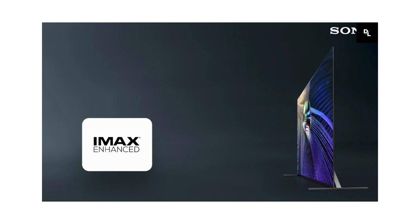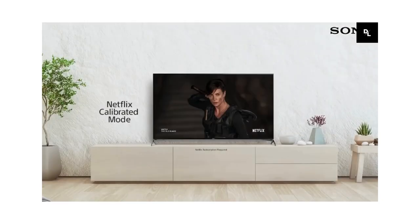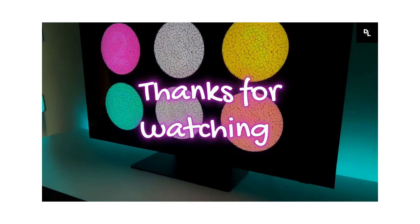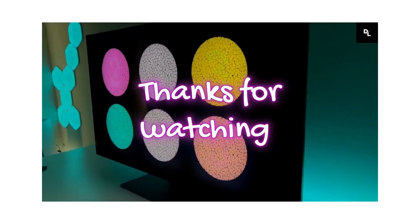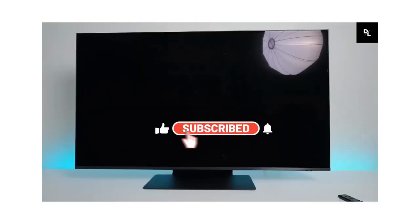After evaluating various smart TVs, each of these TVs offers excellent picture quality and a range of smart features, making them a solid choice for anyone looking to upgrade their home entertainment system. Thanks for tuning in to our review of the best smart TVs on the market. We hope you found it helpful in making your decisions.